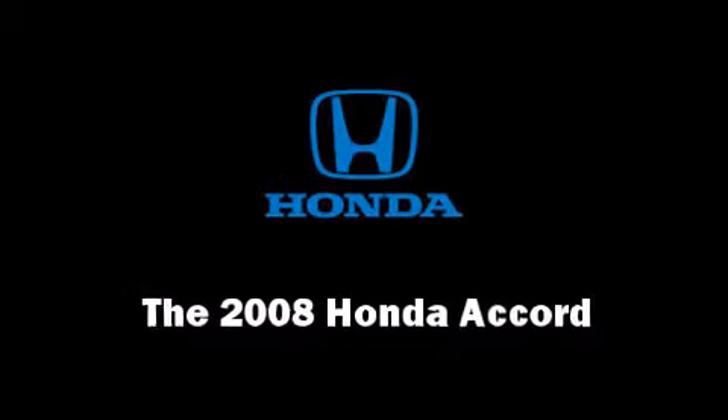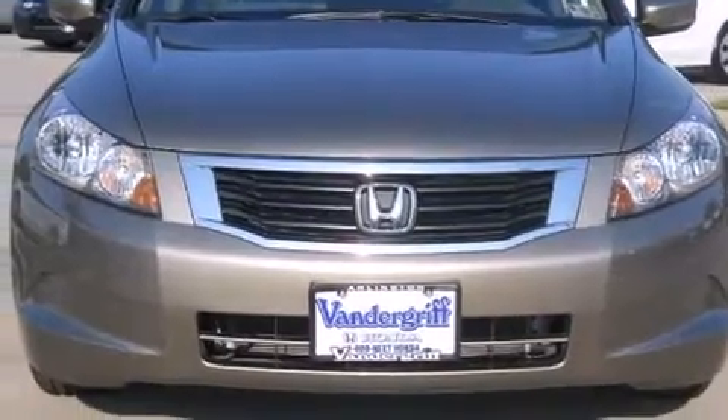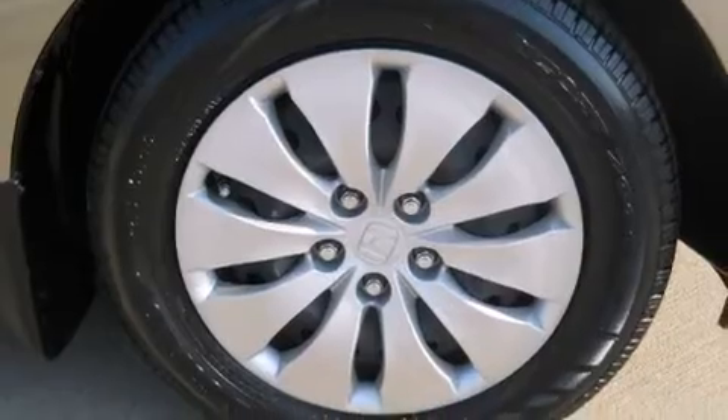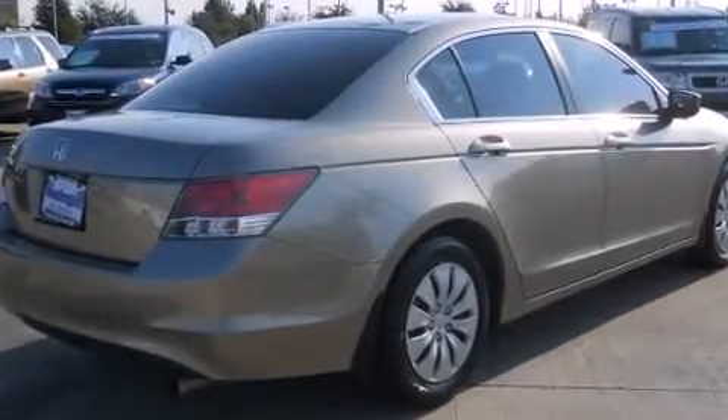The 2008 Honda Accord. This four-door, five-passenger sedan has not yet reached the 20,000 mile mark. It features an automatic transmission, front-wheel drive, and a 2.4-liter four-cylinder engine.